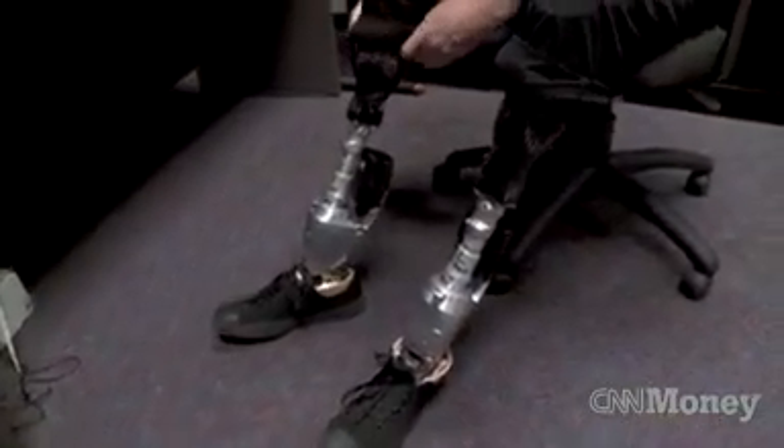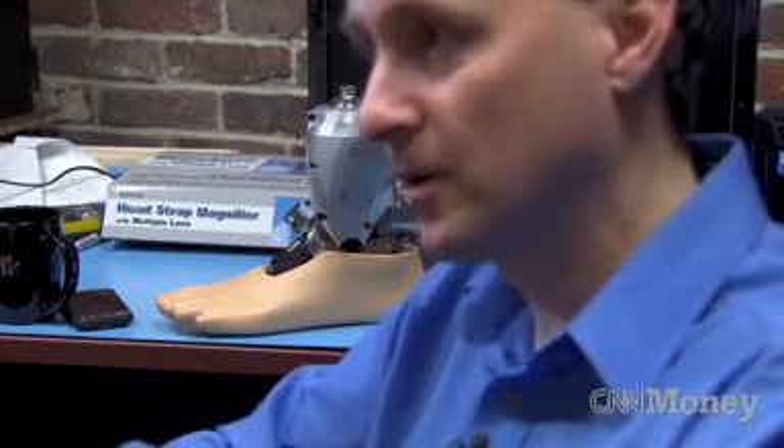I lost my biological legs in 1982 from a mountain climbing accident, and I've been on a lifelong mission to advance novel technologies to enable both myself and other amputees to walk more freely, more naturally. My name is Hugh Herr. I founded a company called iWalk, and iWalk advances robotic, very high-tech artificial limbs to allow people to move again.